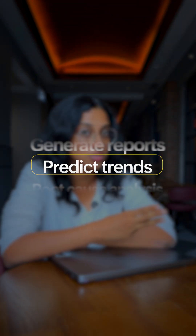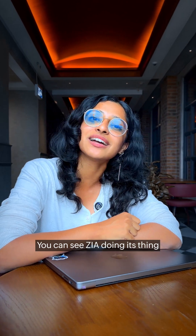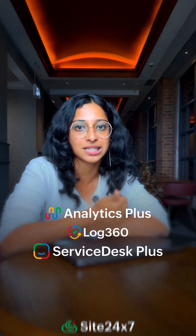So first up, we've got Zia, our AI-assisted tool. You can just ask it questions and then you can pull out insights, make reports, predict trends, and it can even speed up root cause analysis for you. You can see Zia doing its thing in Analytics Plus, Log360, ServiceDesk Plus, and Site24x7.